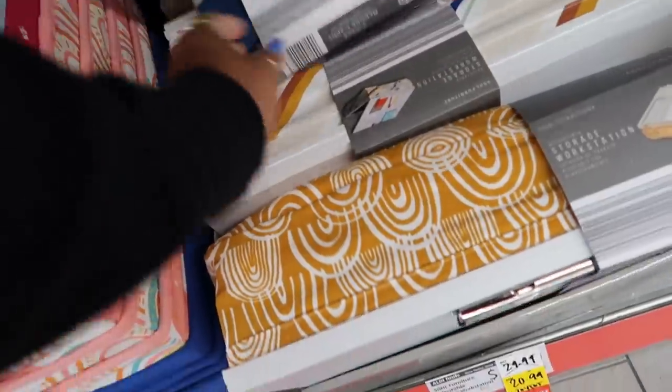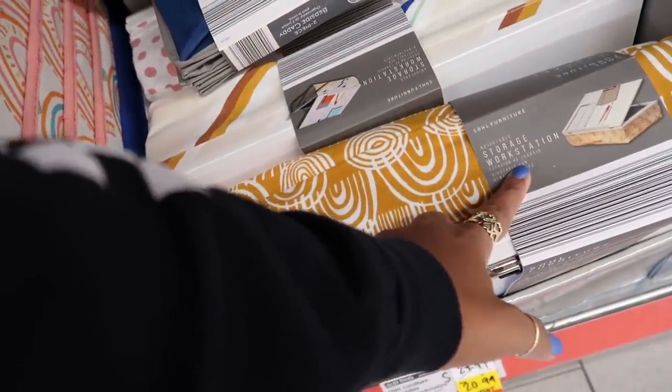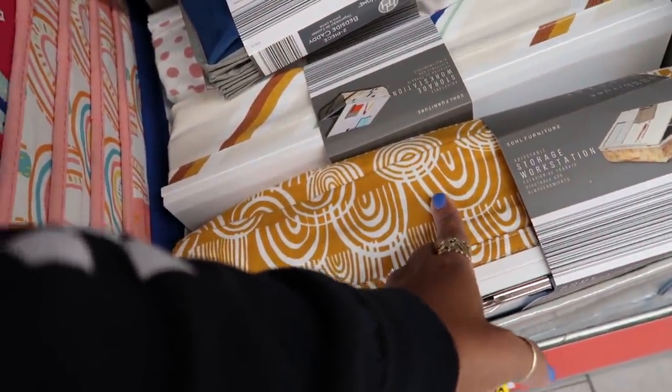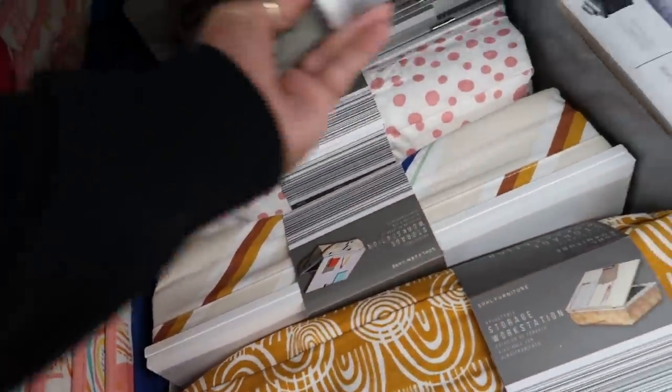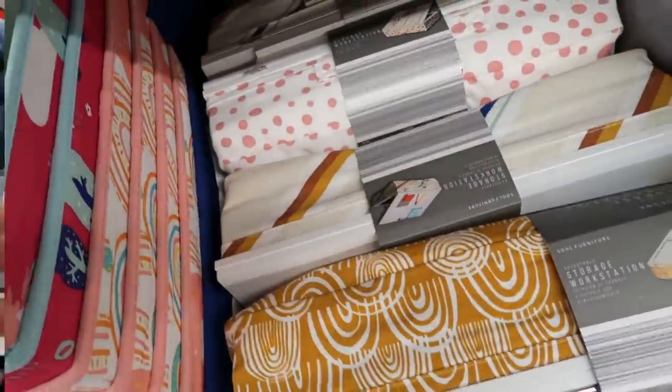Clearance for $20.99 — storage workstation, adjustable. They have different prints too. I like the polka dot — I like this one the most, but the polka dot is cute.